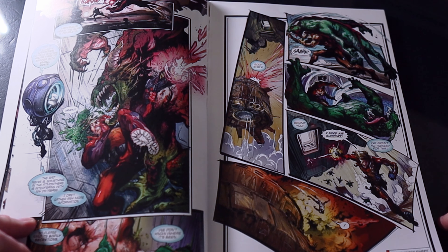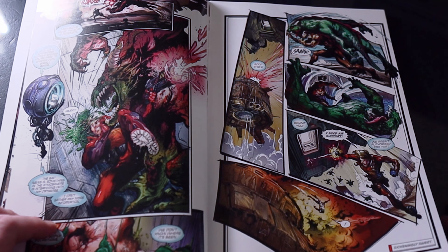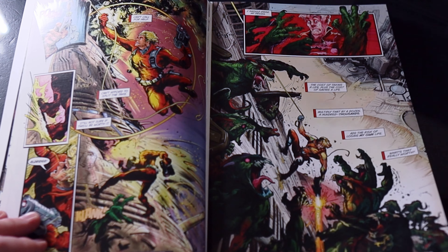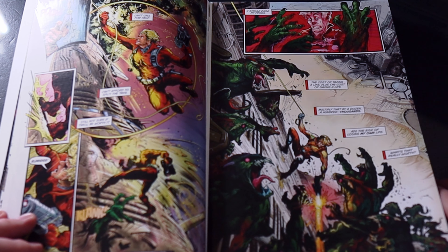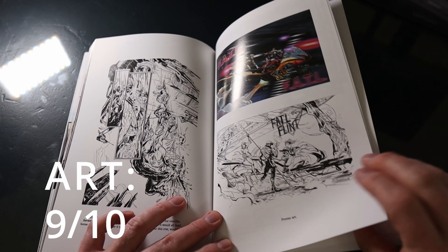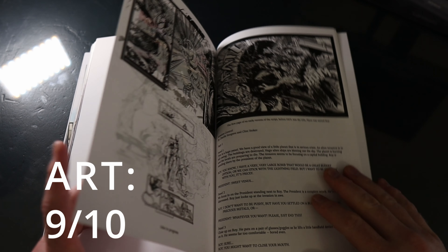A great comic captivates the reader from beginning to end, leaving them wanting more. It should have well-developed characters that are relatable and engaging, with unique personalities and motivations that keep the reader invested in their story. It should be fun and enjoyable to read. If it leaves a lasting impression, then it's done its job.